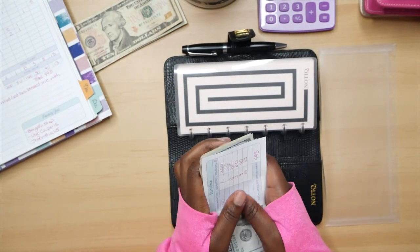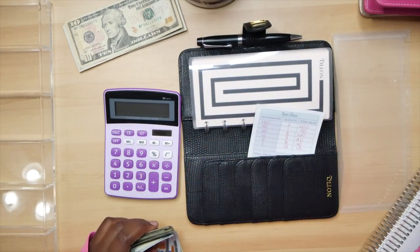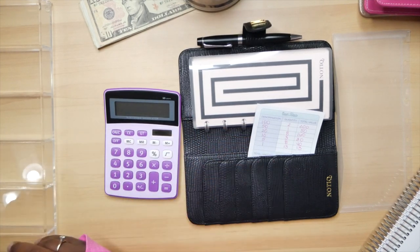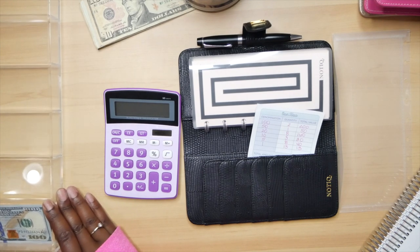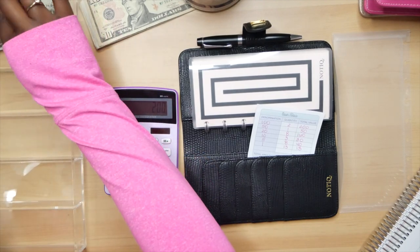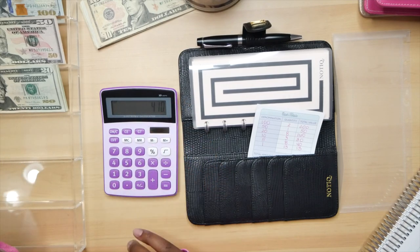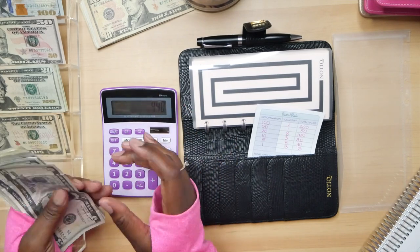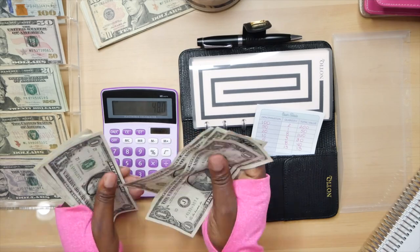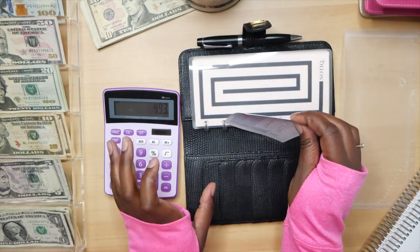Let's go ahead and count the money we have here. We have $493, so let's make sure. My fan is on so I want to make sure the money doesn't fly away. We have 100, 200, plus 50, plus 20, 40, 60, 80, 120, 140, 160, plus 10, 20, 30, plus 5, 10, 15, 20, 25, 30, 35, 40, plus 1 through 13 — and we have $493.